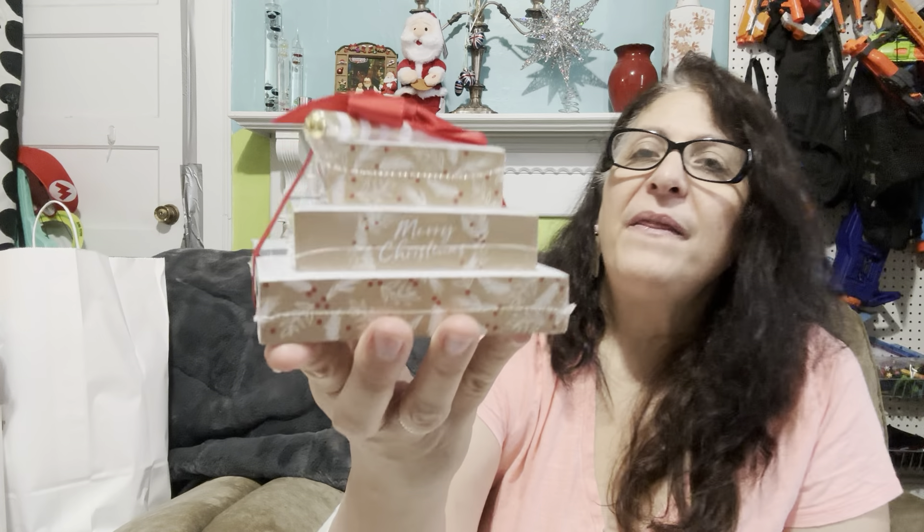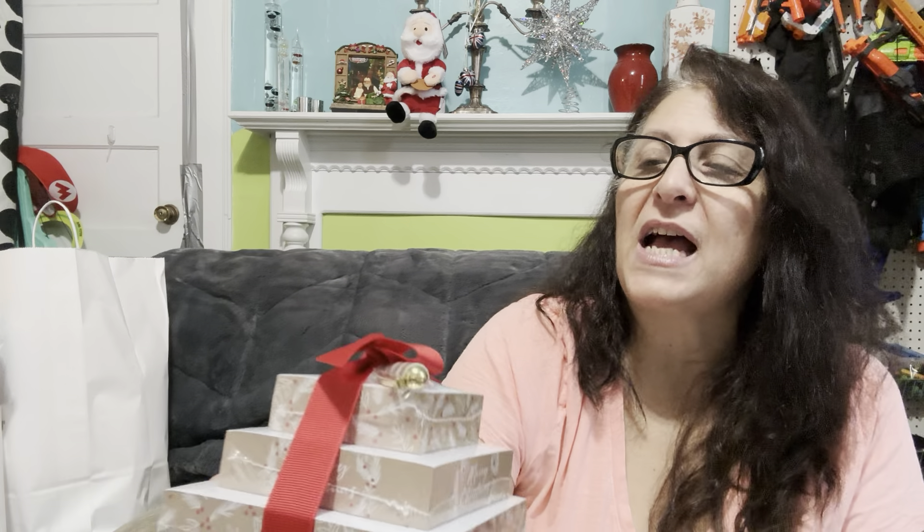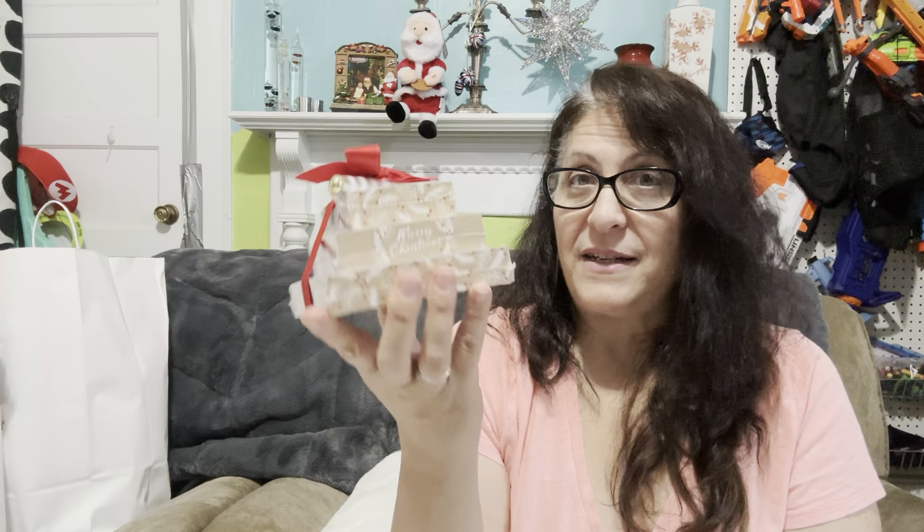I ran over to see if I could find any paper goods — I love paper goods. I found this wonderful stack that says Merry Christmas. It's just a stack of notepads. Three blocks, 200 sheets each. This was $5.99 and it came down to $3 — that was a deal.